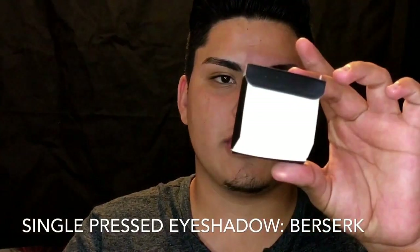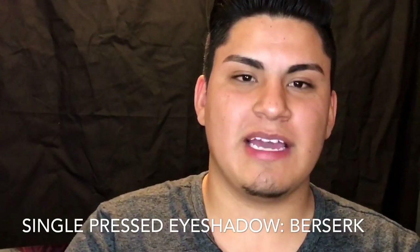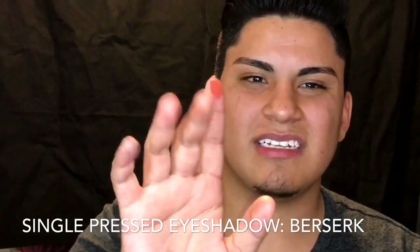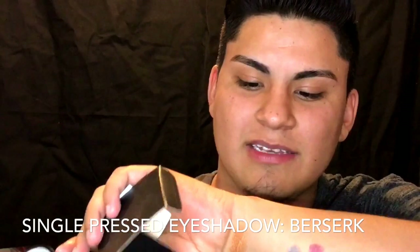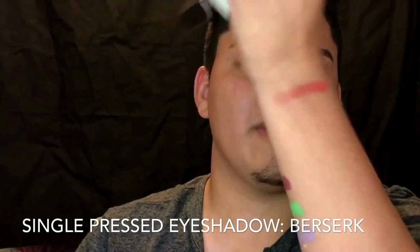Okay, so another one is, I believe, another single eyeshadow. Yes! And this one is 'Berserk.' All of the colors are pressed. This one came out perfect. I'm in love. This is Berserk — it's like a maroon, actually more like an orangey brick, reddish kind of. I'll do it on the back of my hand. That's amazing. Look at that. Although this eyeshadow — no primer, nothing — and they're so pigmented. Imagine with primer; I bet they're going to be like intense.